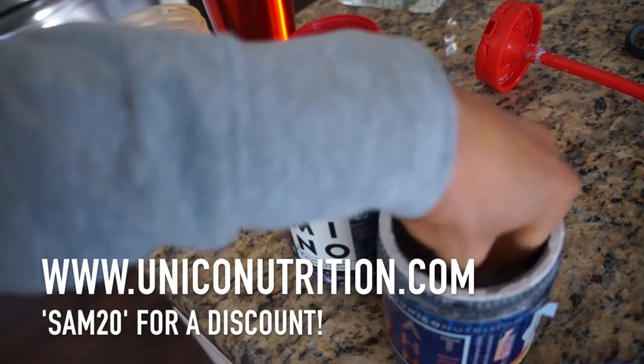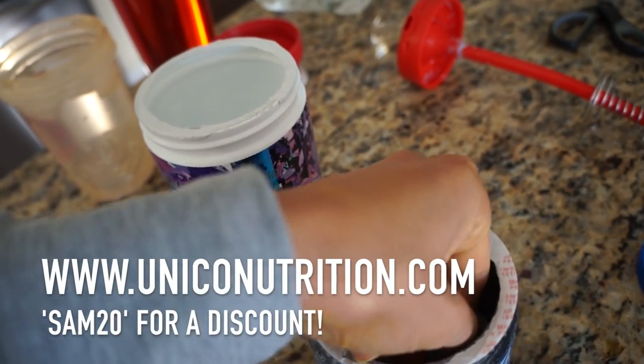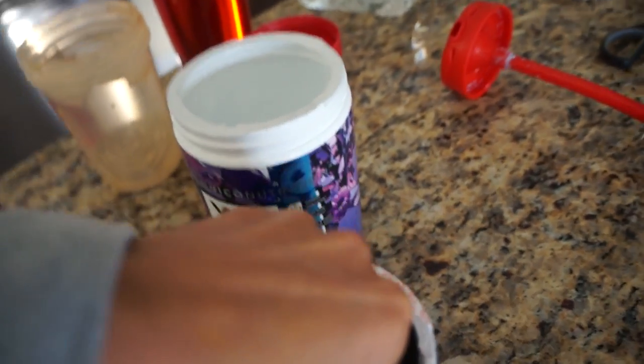Thank you HelloFresh for sending me them, and of course we can't wait to dig in. All right, so I am now off to the gym, and of course I'm going to be taking one scoop of Unico Nutrition pre-workout.